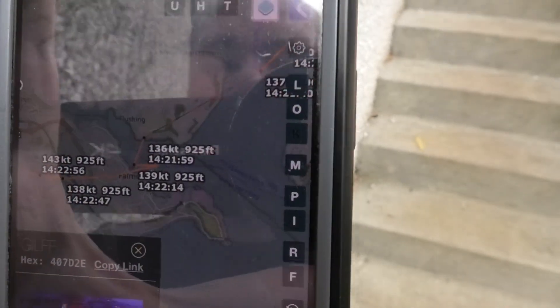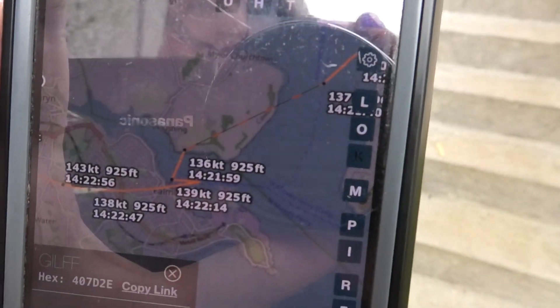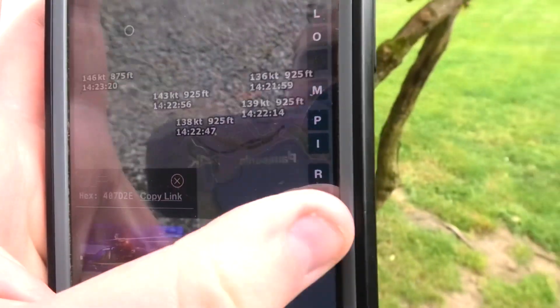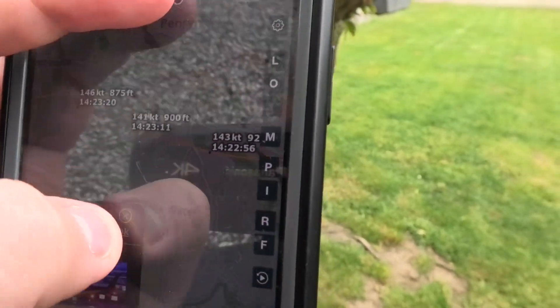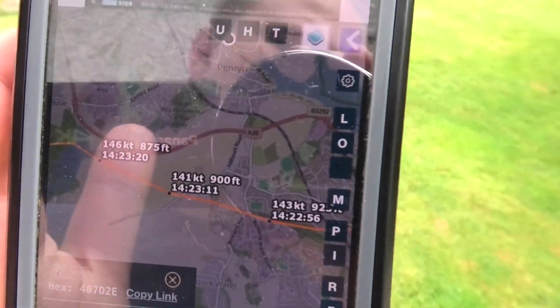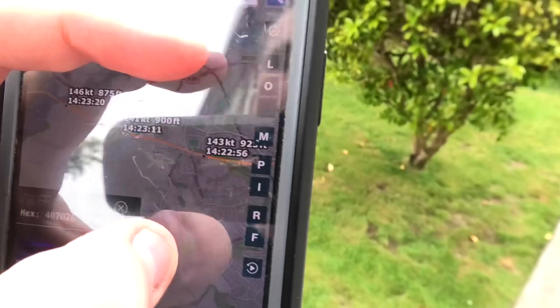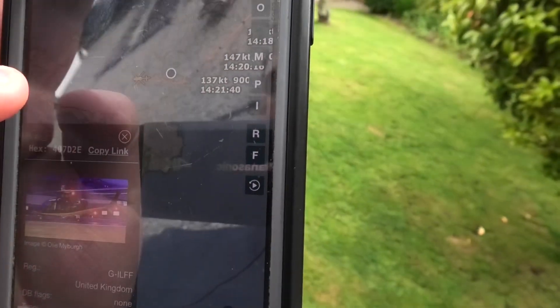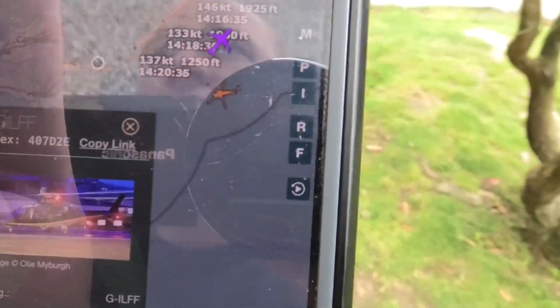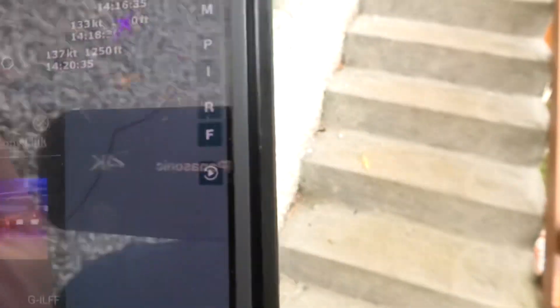He came flying here to about 925 feet from here. Then he flew just near my place over Penmin, just around 900 feet. That is the Augusta Westland AW109 Grand, I think it is.